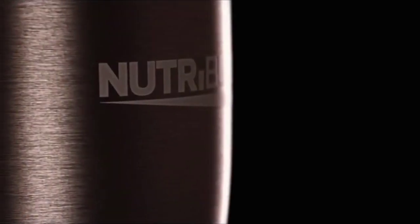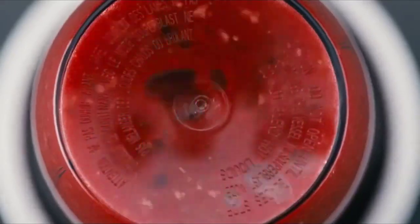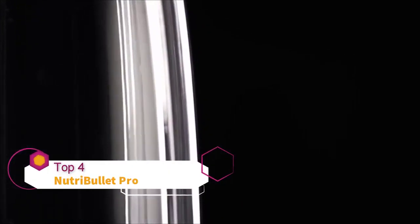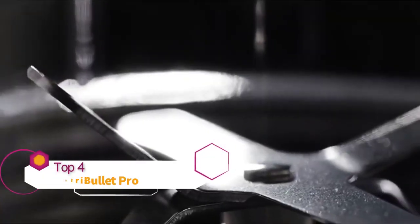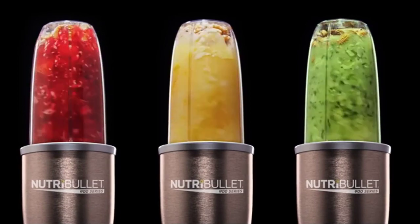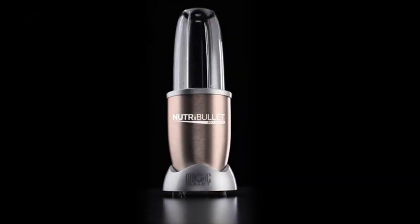900 watts of extraction technology, designed to blast at the perfect speed, transforming ordinary foods into superfoods. When you take control of your life, good habits become completely organic. From the innovators of nutrient extraction — the Nutribullet Pro.